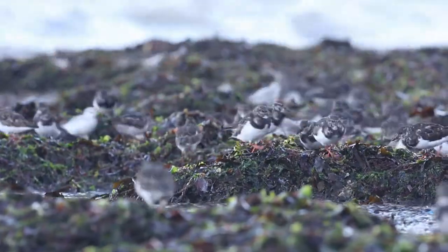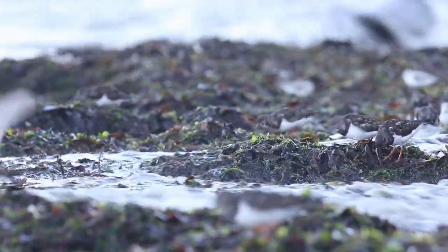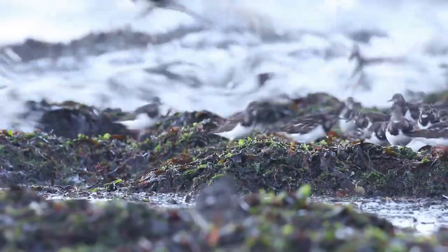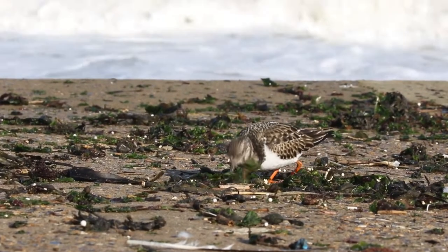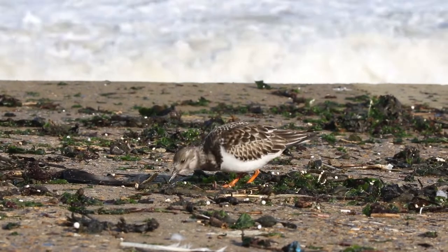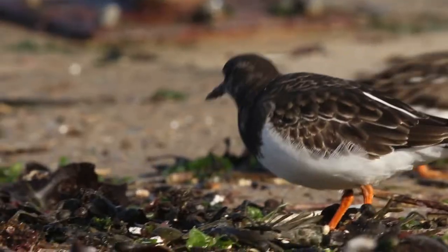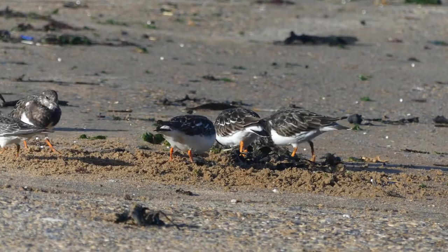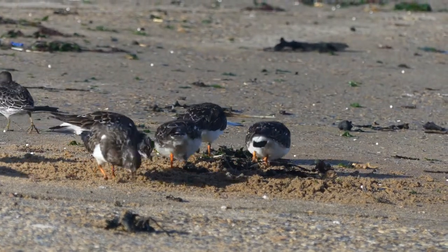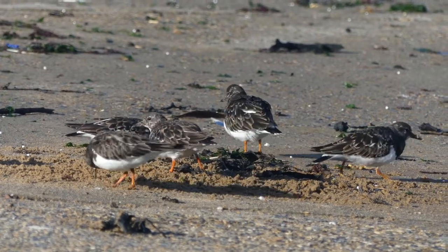In the background you can see the turnstones were joined by sanderling. When the tide is at its highest, these busy little waders find a new feeding opportunity on the drift line on the promenade. These ones have found a sandy patch above the high tide line in which to dig for invertebrates.